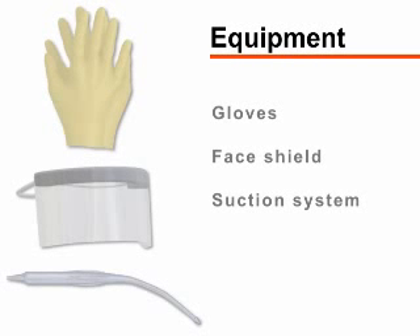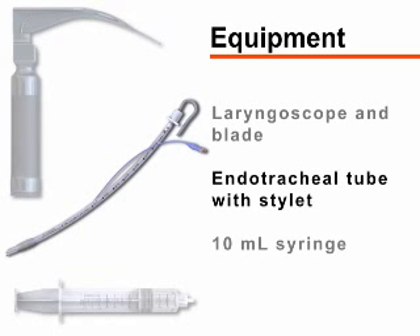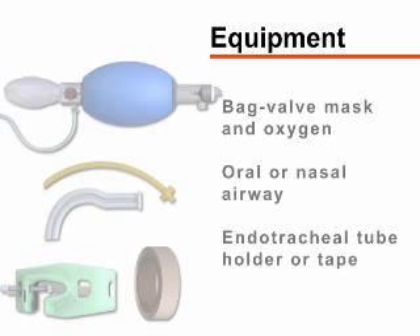Begin by gathering the required equipment. You will need gloves, a protective face shield, and a working suction system, a laryngoscope with appropriate blade, an endotracheal tube with stylet, and a 10 milliliter syringe. You will also need a bag valve mask attached to oxygen, an oral or nasal airway, and tape or an endotracheal tube holder.